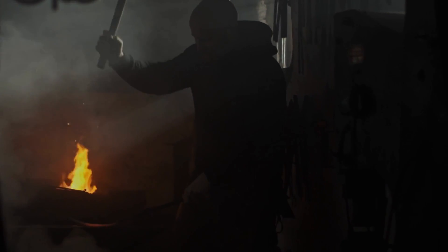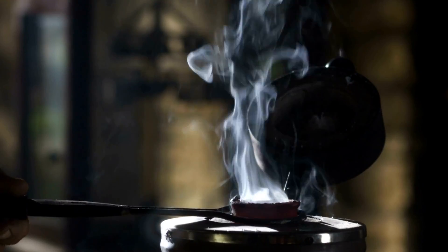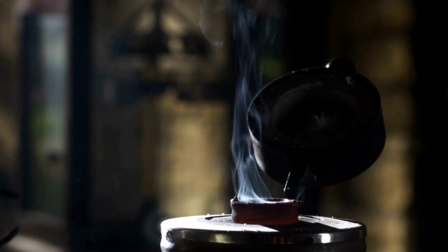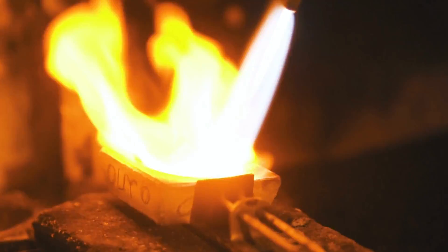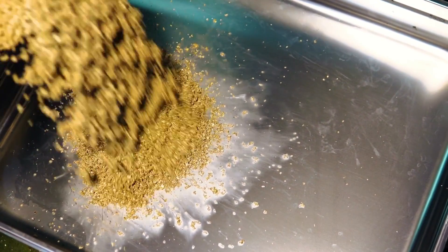During the Middle Ages, alchemists pursued the impossible by trying to convert ordinary lead into precious gold. History showcases these alchemists as being wacky and delusional, but they were only a few centuries too early. Today, we can produce gold using modern technology.